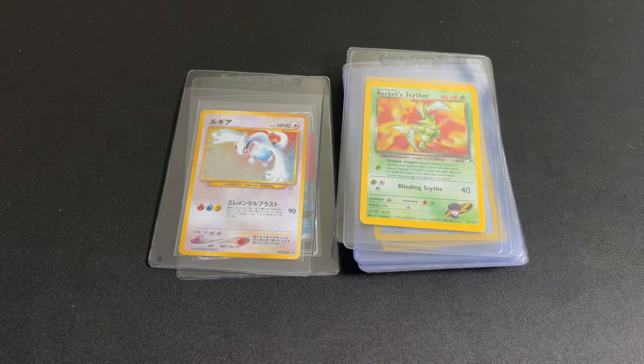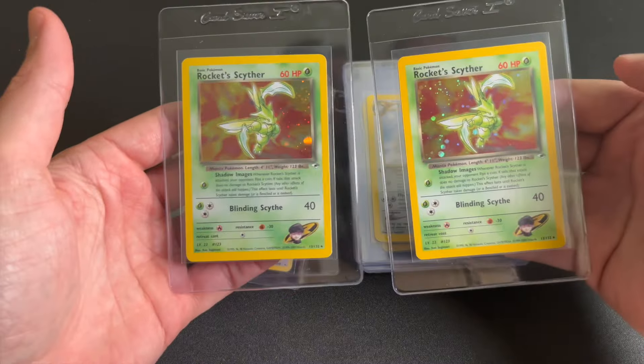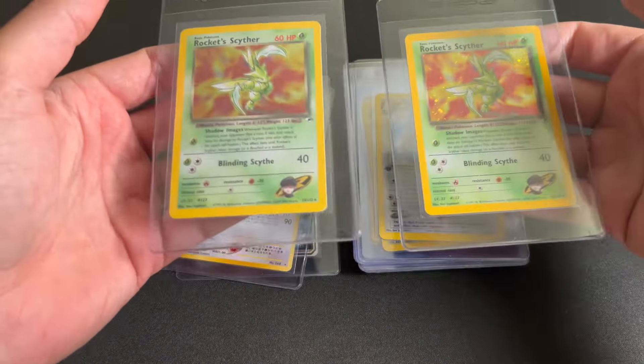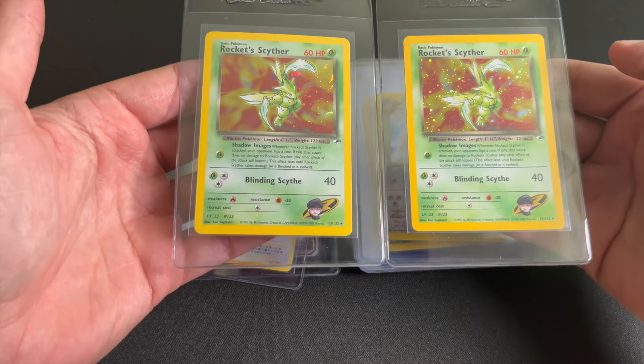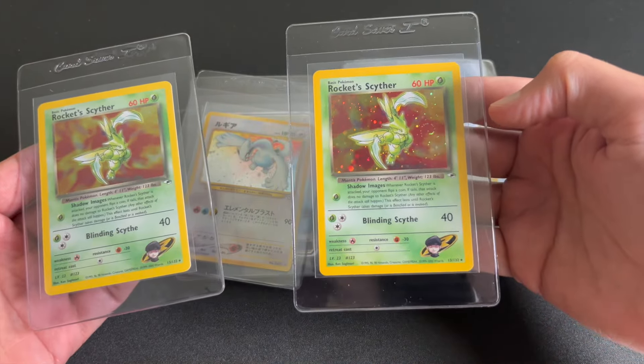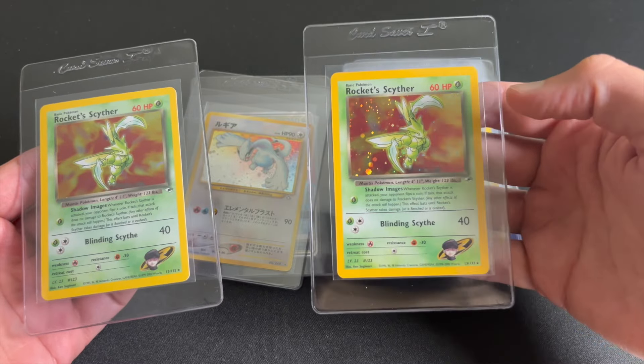If I'm able to sell every card for $50 after grading, then I would be profitable. These two cards right here were the cleanest of all the cards in the submission — I think these should both get 10s. They're pack fresh, super clean cards, and a PSA 10 of this sells for around $500.